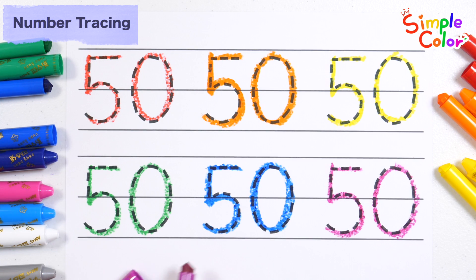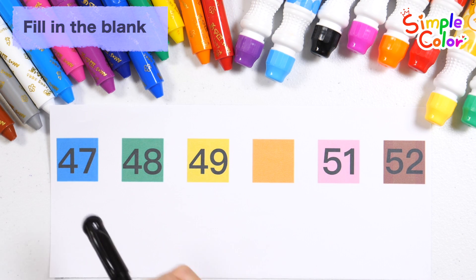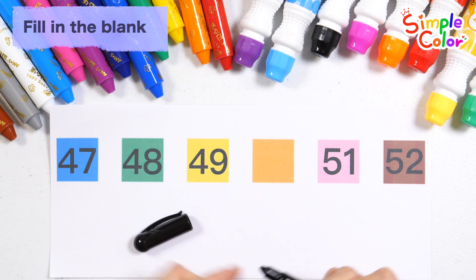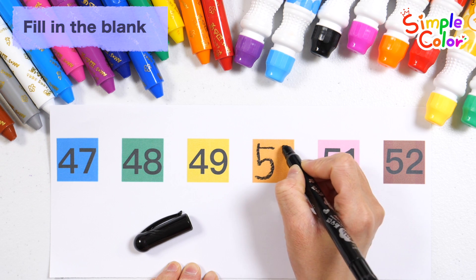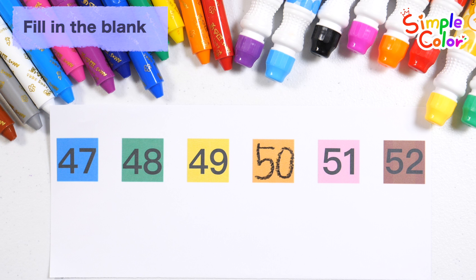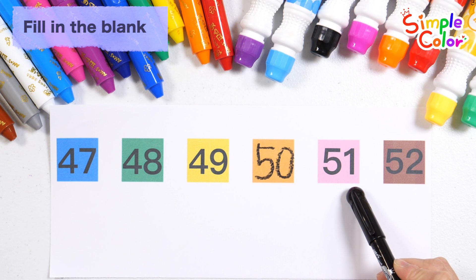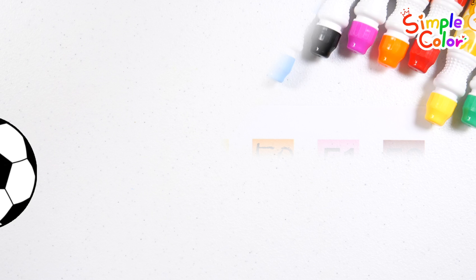Number 50! Very good! Let's read the numbers: 47, 48, 49. What number goes into the orange box? That's right, number 50! Let's read the numbers again: 47, 48, 49, 50, 51, 52. Very good!